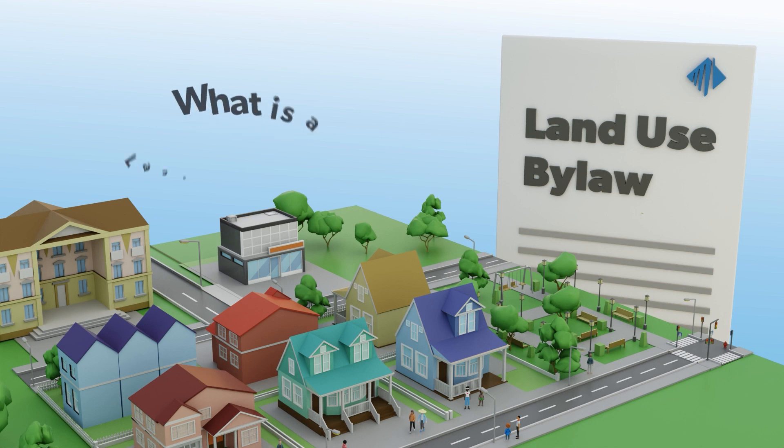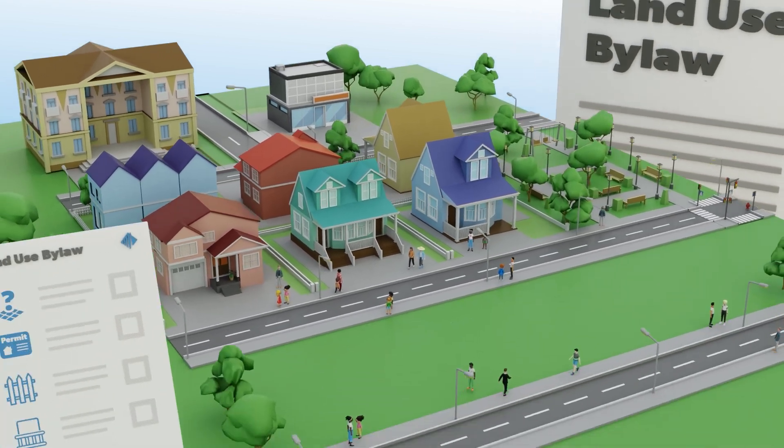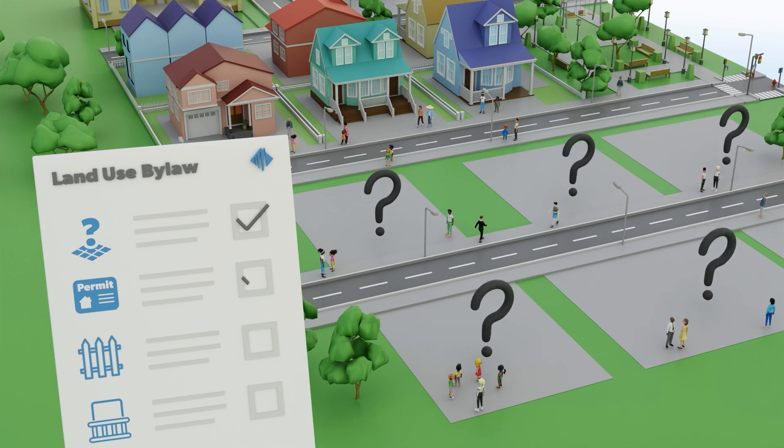So now you're probably wondering, what is a land use bylaw and why do we need one? A land use bylaw answers the question: what can be done on a piece of land? It details the process for making decisions on development permit applications in our city.